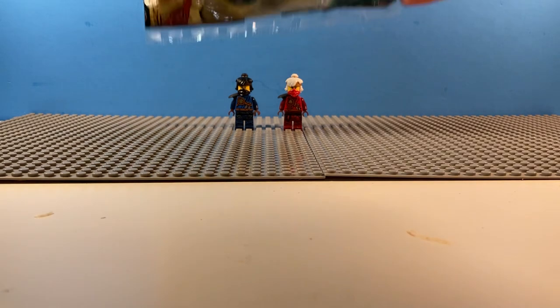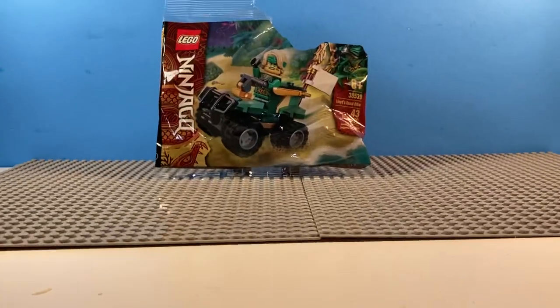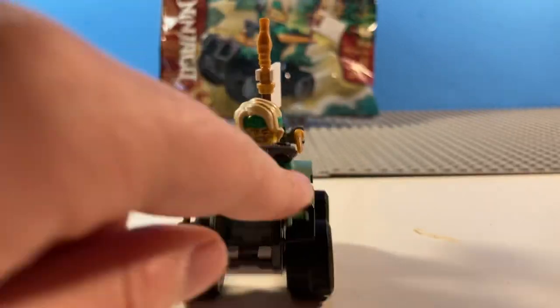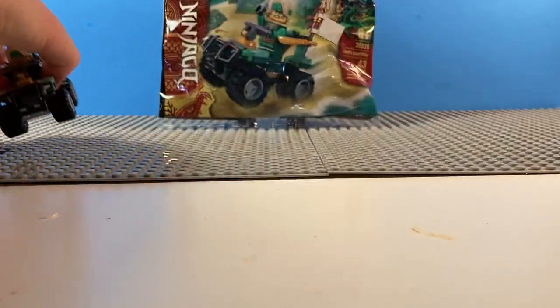First thing, I got this as a free promo. I got the Lloyd's Quad Bike Poly Bag, and I built that in the car ride home. So this is that — Lloyd's Quad Bike. Fun, yay, fun.